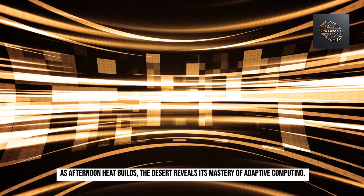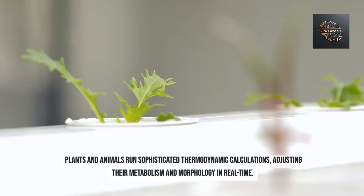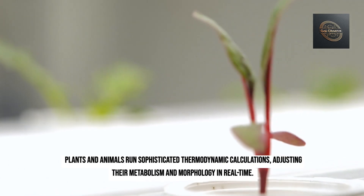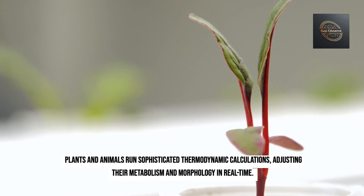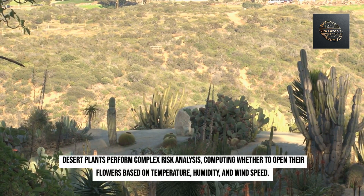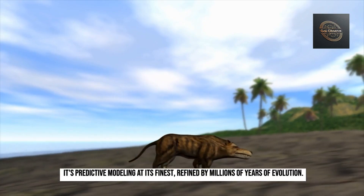As afternoon heat builds, the desert reveals its mastery of adaptive computing. Plants and animals run sophisticated thermodynamic calculations, adjusting their metabolism and morphology in real time. Desert plants perform complex risk analysis, computing whether to open their flowers based on temperature, humidity, and wind speed. It's predictive modeling at its finest, refined by millions of years of evolution.